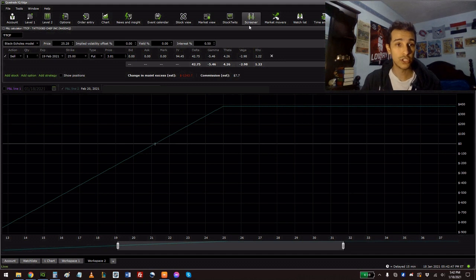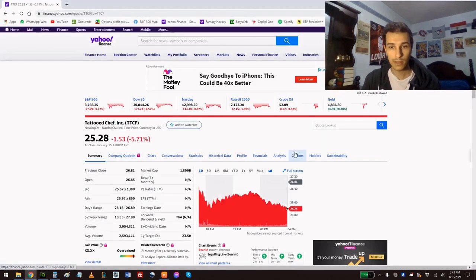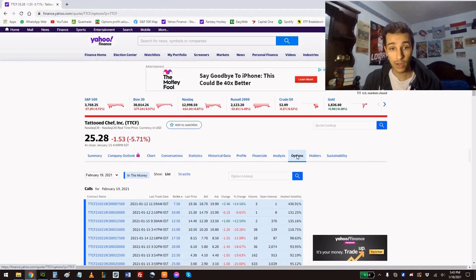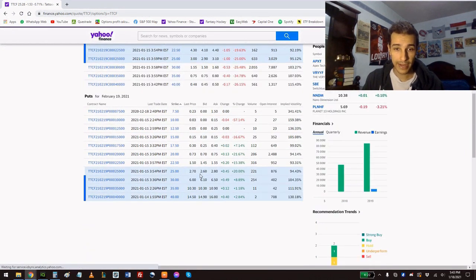Here's an example of a put option I sold a couple of weeks ago. It's Tattooed Chef, ticker symbol TTCF. I sold one put option with an expiry date of February 19th at a strike price of $25. At the time I sold it, the bid was $3.81, so upfront I collected $381. Right now — the market's closed — but if you go to Yahoo Finance under options and scroll down to puts, the $25 strike price shows a bid of $2.60 and an ask of $2.80.